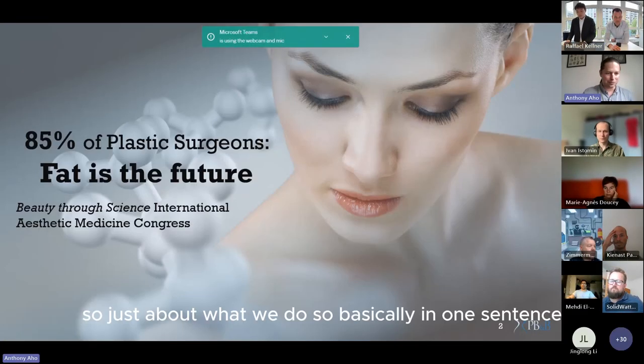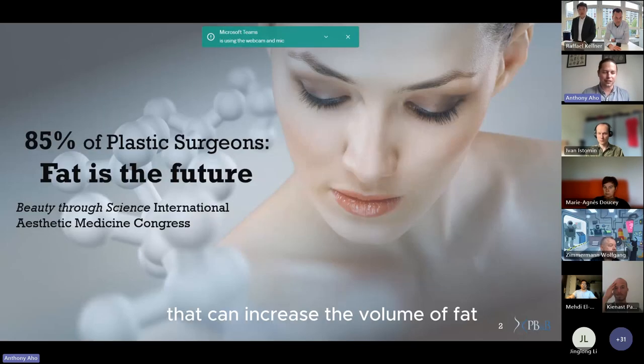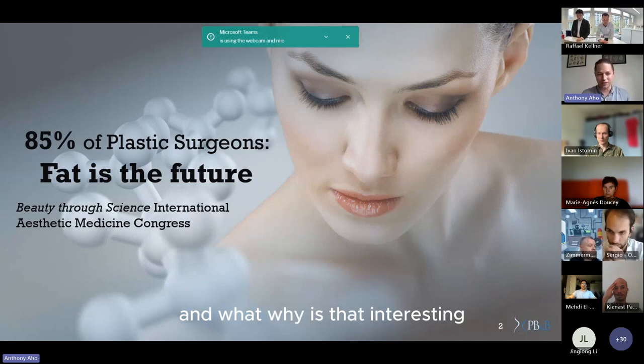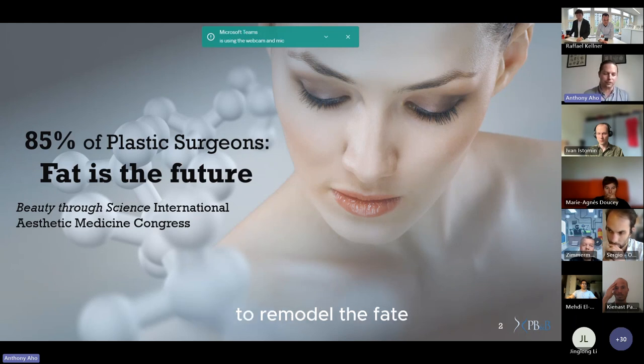Basically in one sentence, we have an injection that can increase the volume of fat. We tend to think of fat negatively, but fat is actually the ideal material for a plastic surgeon to remodel the face and body.